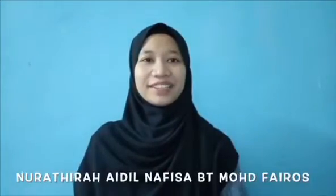Hello and hi! My name is Nurathira Idinafisa Binti Mawak Kairos. I am Nurfauzan Binti Shangso. We are from UITM TAPA. Today we are going to present our paper entitled 'Eco-friendly Bricks: Eggshells and Rice Husks as Clay Substitution and Silica Replacement.'